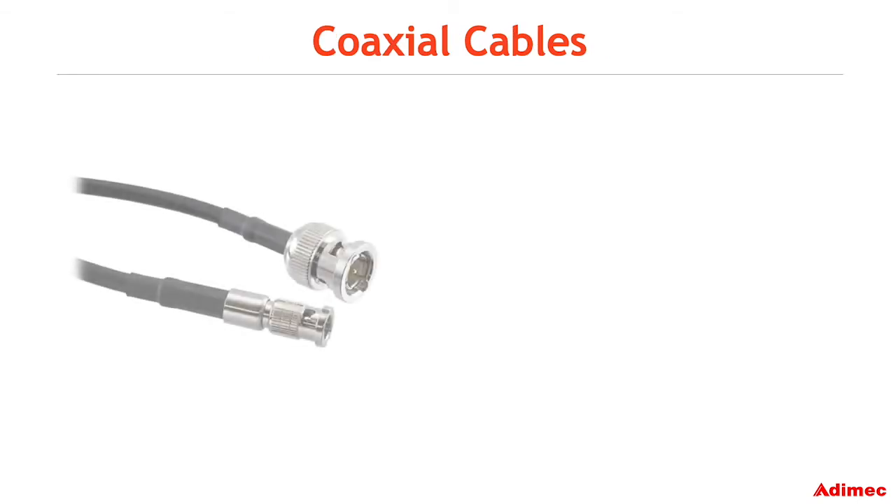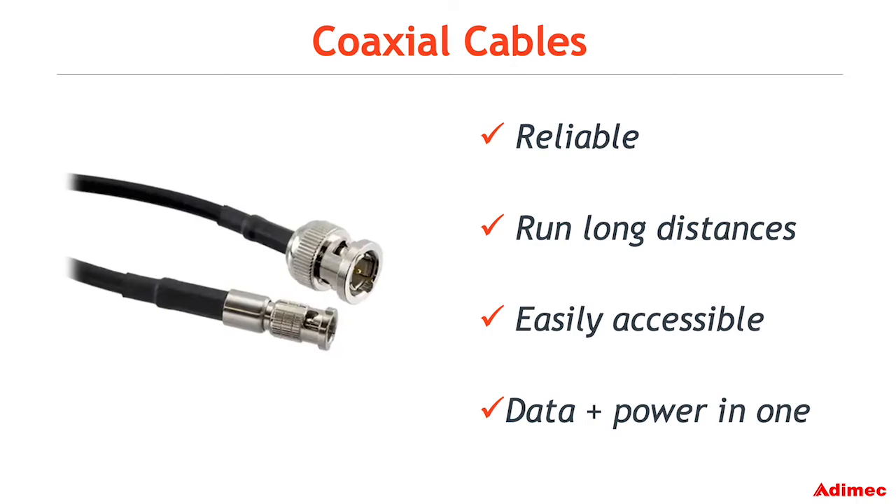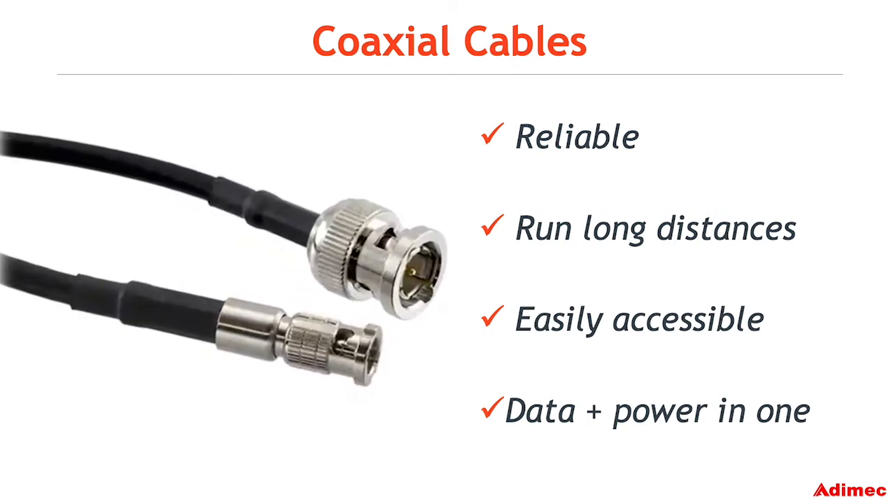Coaxial cables were chosen because they were proven to be reliable, they can run long distances, and are easily accessible on the market in many areas. The appeal of this single, flexible, and cost-effective cable to transfer all data and power is a great advantage for integration into existing systems.